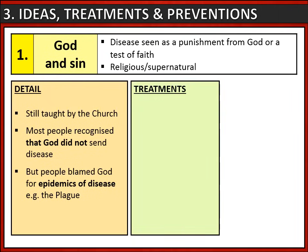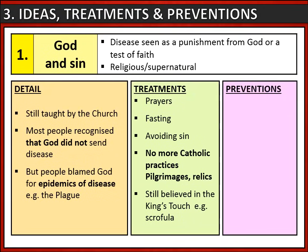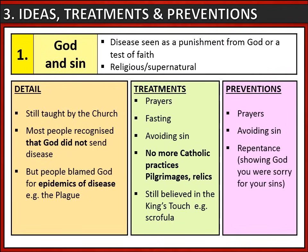Treatments associated with God and sin included praying, fasting, and avoiding sin. However, one key change was that Catholic practices were no longer being used, such as pilgrimages and relics, because by this point England was a Protestant country. Some people still believed in the king's touch, for example with the disease scrofula. Preventions associated with God and sin included prayers, avoiding sin, and repentance. There were no flagellants, as this was a Catholic practice no longer used in Protestant England.